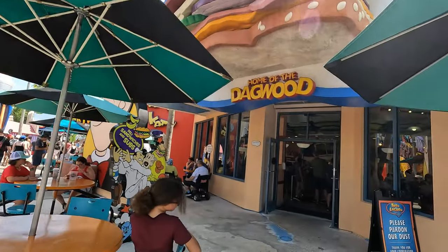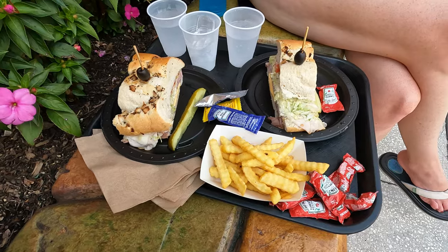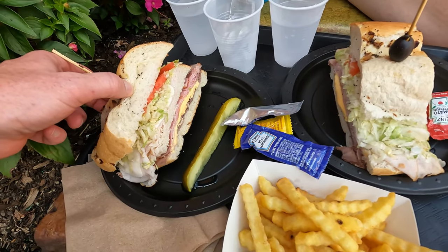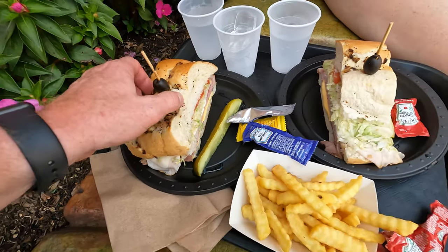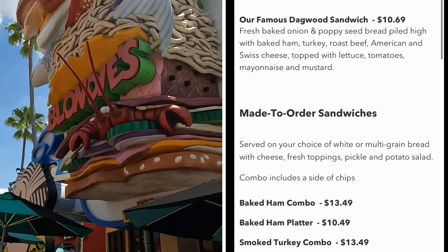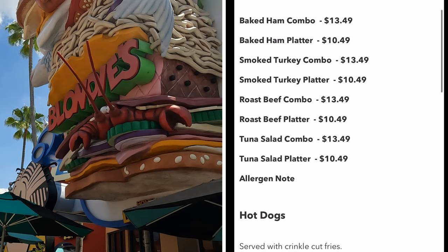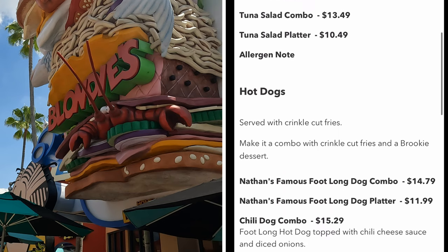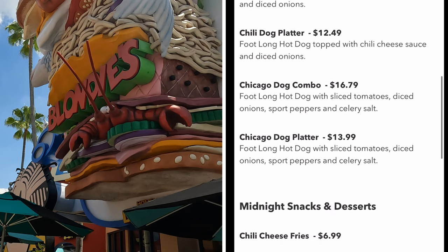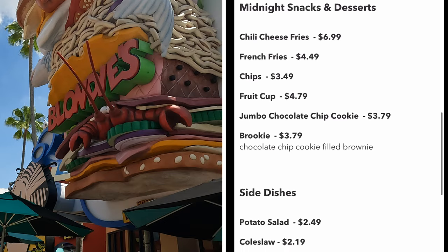Toon Lagoon has a couple of great eateries with good portion sizes. One of my favorites is Blondie's, home of the Dagwood — a large sandwich piled high with ham, turkey, and roast beef. If you want something cold and filling on a hot day, I highly recommend this one. They also have made-to-order sandwiches where you can choose from ham, turkey, roast beef, or tuna. They also offer foot-long hot dogs and a variety of sides.